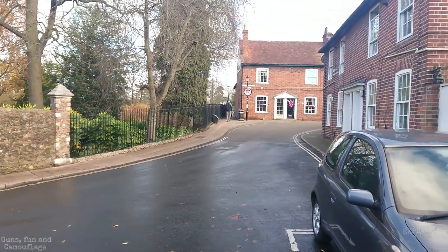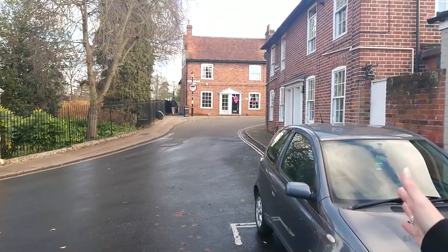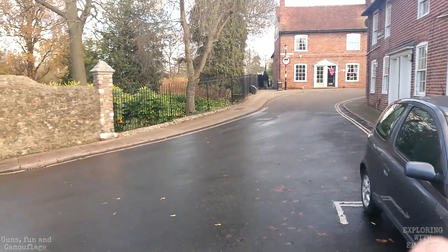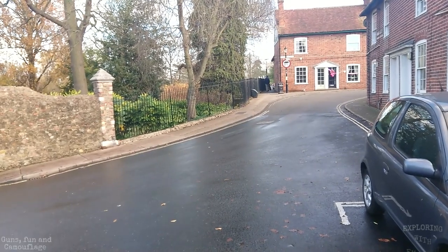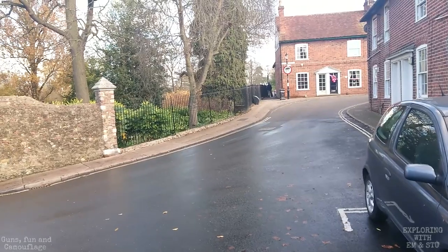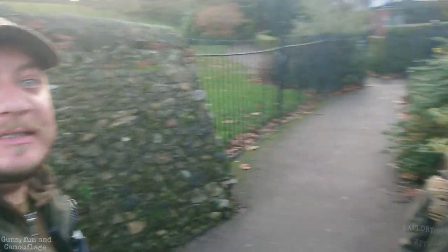We've given you a nice little scan there while Emma was talking. We're going to carry on up here and go through this alleyway, which will take us through Castle Park. We're now going to be walking around the perimeter of the wall, so we'll put a bit of music on for you — we hope you enjoy it.